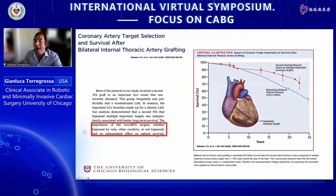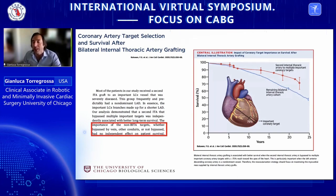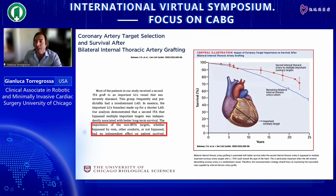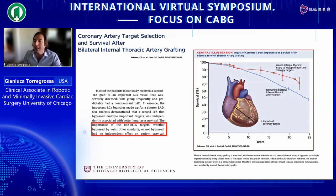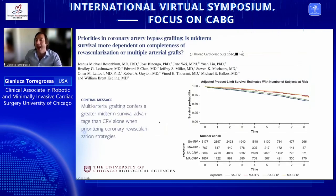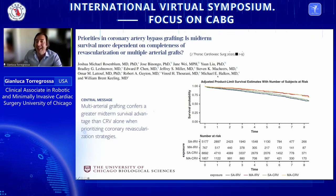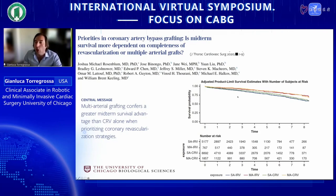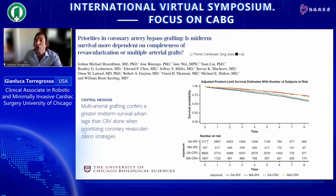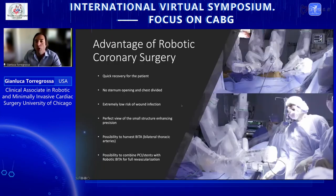Non-BITA targets — whether bypassed by vein, other conduits, or not bypassed at all — had no independent effect on patient survival. This means that when you do two bypasses with your mammary arteries, most patients will benefit. By doing it without opening the chest, you eliminate the risk of wound infection and achieve better outcomes. Recent literature confirms: multi-arterial revascularization is better than complete revascularization, and doing it without opening the chest serves coronary artery disease patients better.